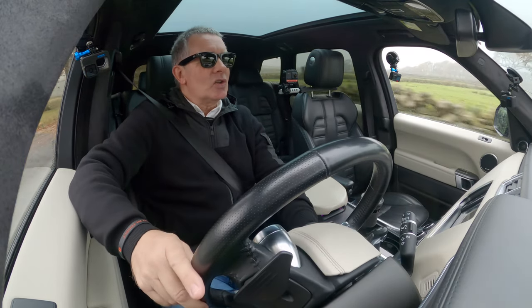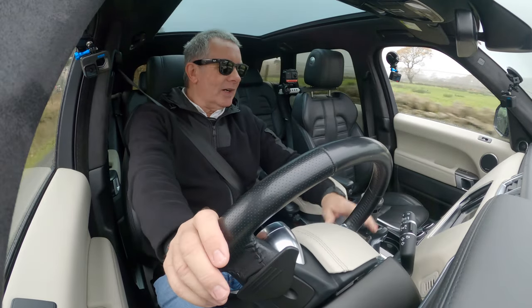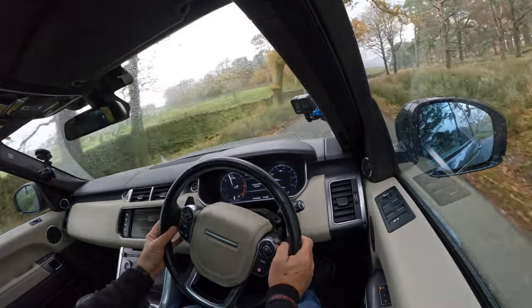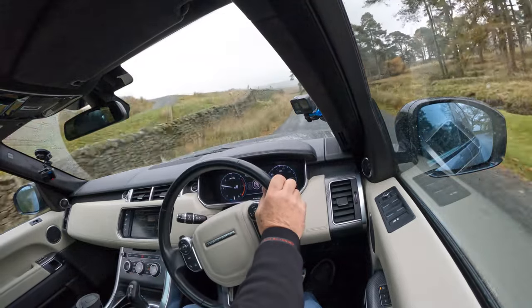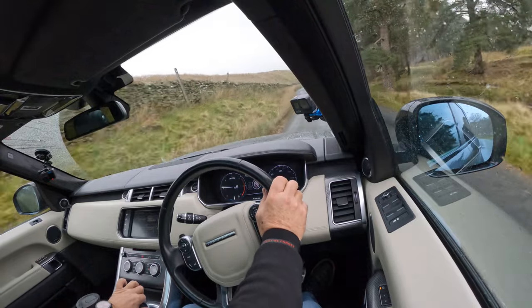Everybody should be driving a Range Rover. Anyway, we've got paddle shift here — we can knock the selector over and change up and down like so.